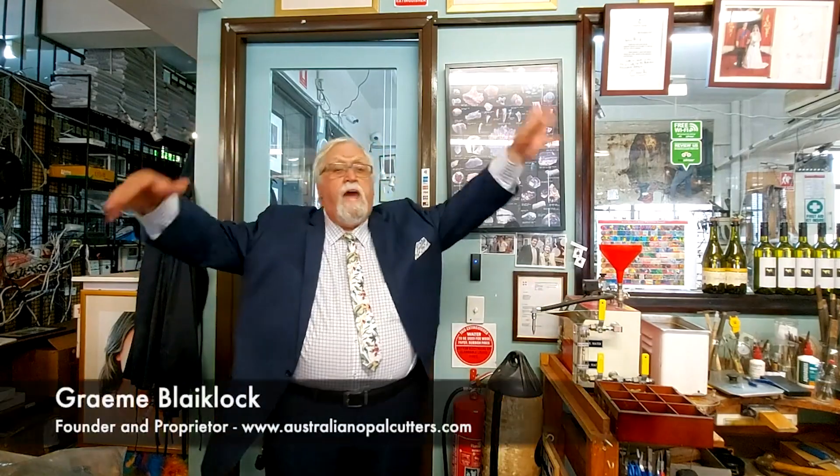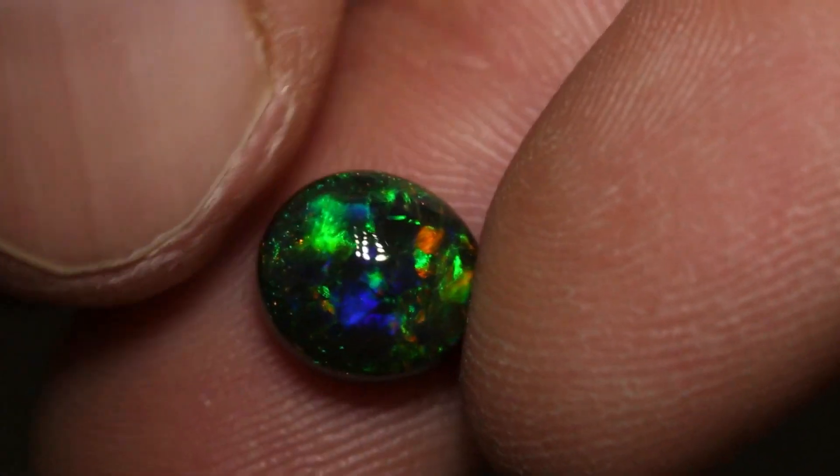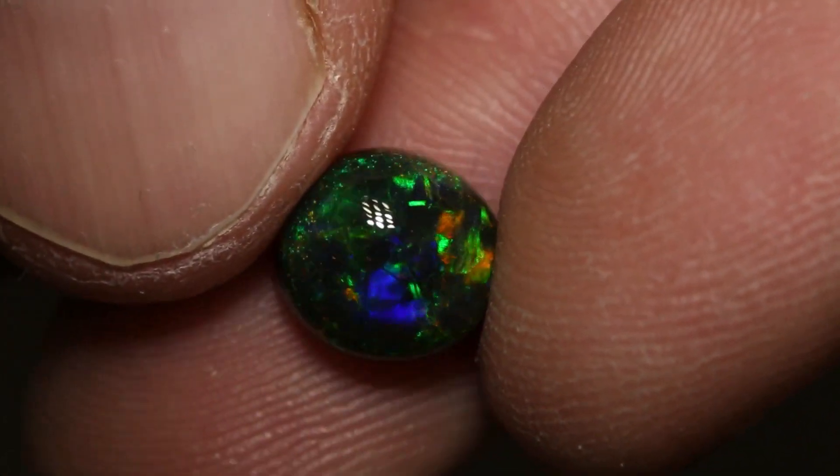When the process allows the spheres to reach a consistent size, precious opal begins to form. The sphere size of precious opal varies between 150 and 400 nanometers, resulting in a play of color due to diffraction in the visible light range of 400 to 700 nanometers.